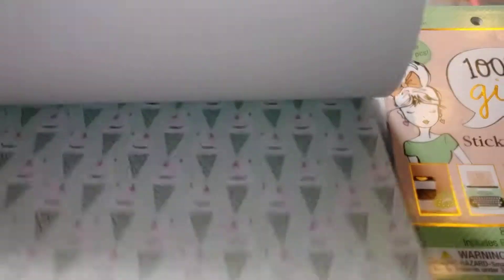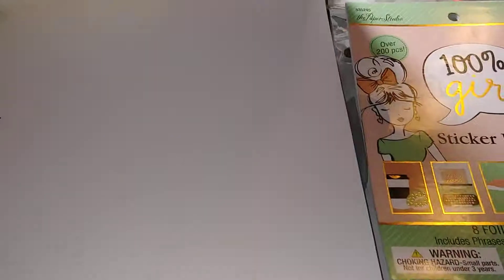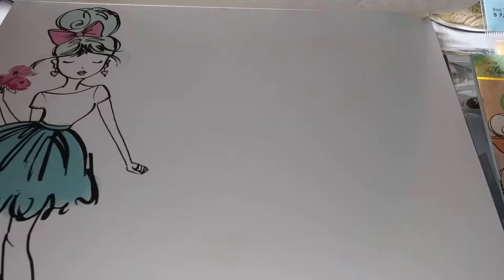And the bows — I love them. Isn't that pretty? And I like the big image of the girl here. I probably would have cut that out though.